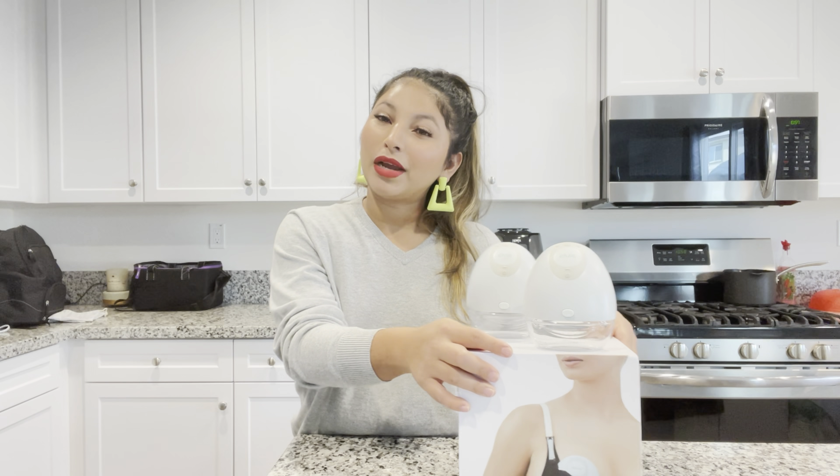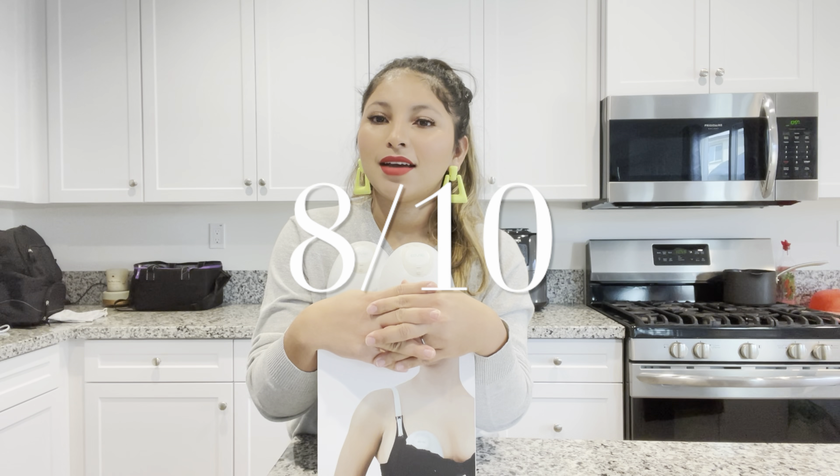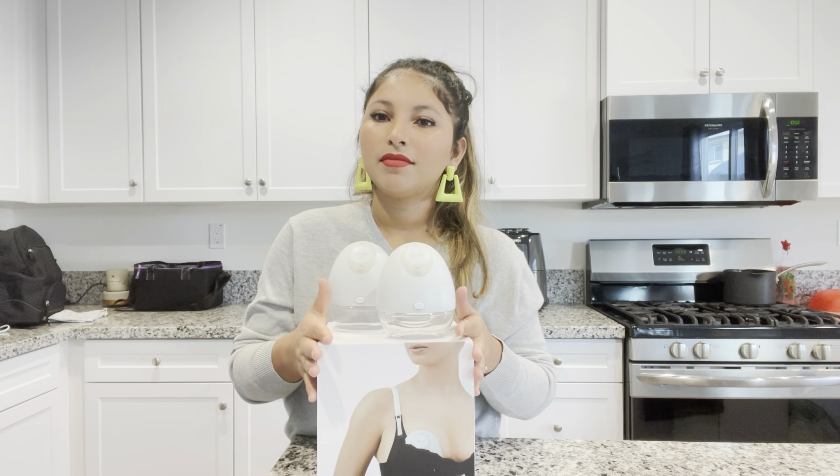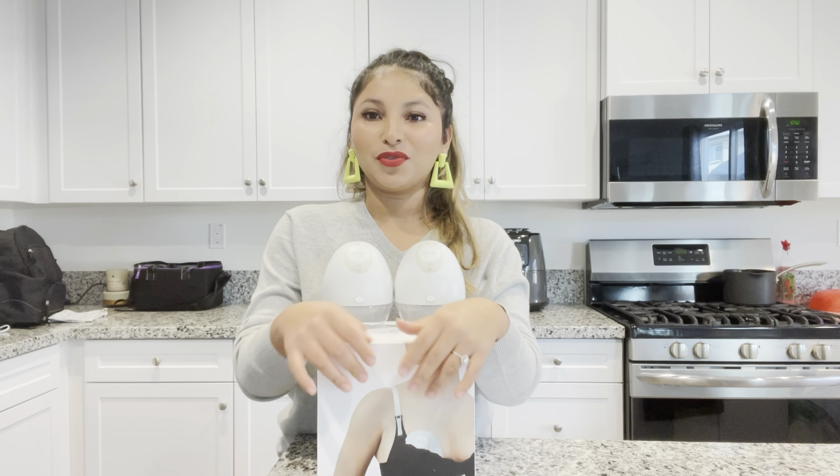There's also another brand — Willow, something like that — that's more affordable, so you might want to check out another review and compare. Have a little more patience than I did at the end of my journey. I would rate this pump 8 out of 10 because I loved it and I love how it looks — it looks beautiful.